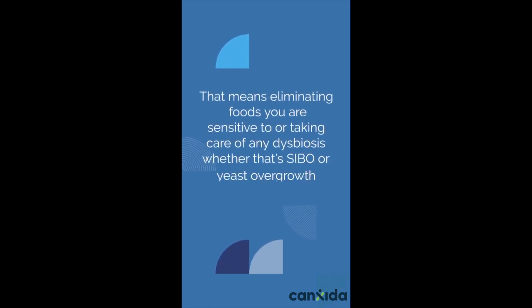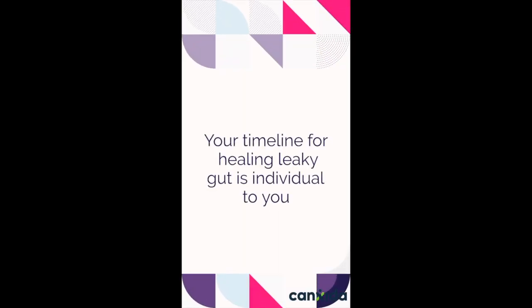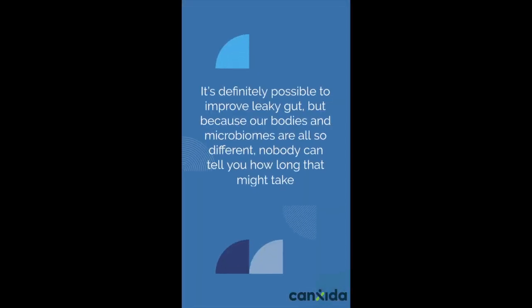That means eliminating foods you are sensitive to or taking care of dysbiosis, whether that's SIBO or yeast overgrowth. Your timeline for healing leaky gut is individual to you. It's definitely possible to improve leaky gut, but because our bodies and microbiomes are all different, nobody can tell you how long that might take.